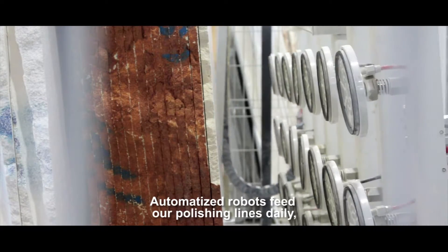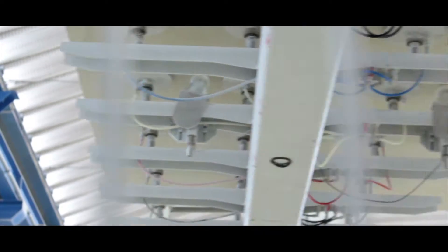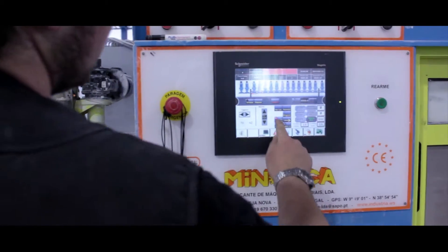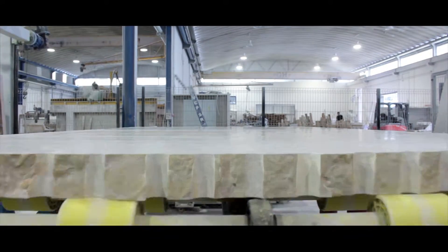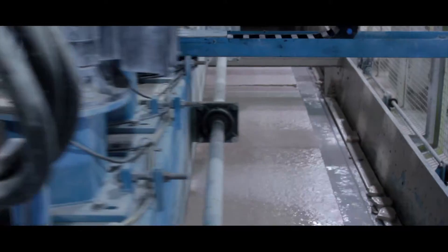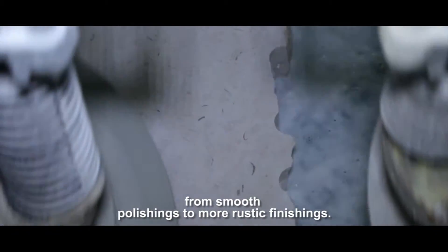Automated robots feed our polishing lines daily, greatly speeding up this part of the process. From these lines, we get the most varied arrays of finishings, from smooth polishing to more rustic finishings.